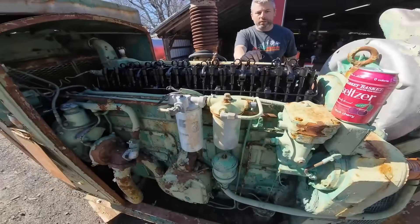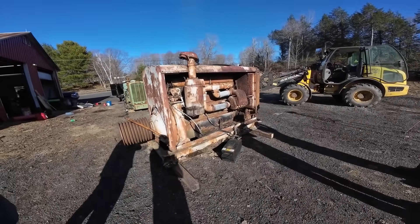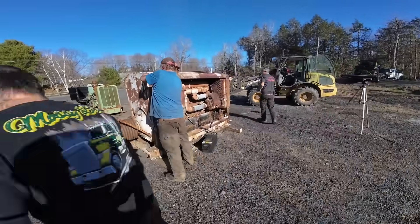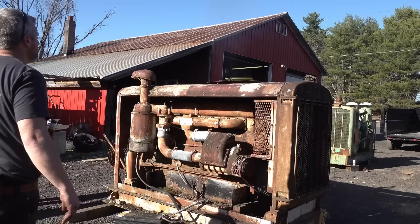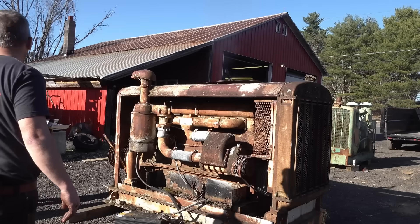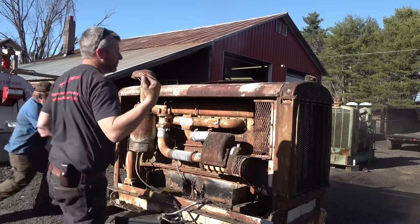The engine stands as a testament to an era when American engineering prioritized durability over efficiency, when machines were built to last rather than to minimize cost, and when the relationship between operator and equipment was based on mutual respect and understanding. It was loud, it leaked, it was inefficient by modern standards, but it worked when working was what mattered most.